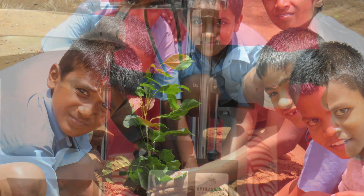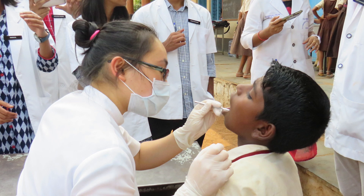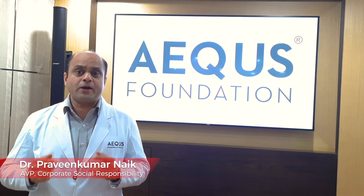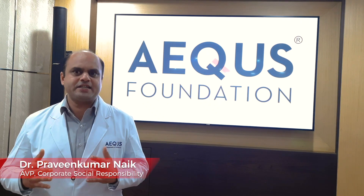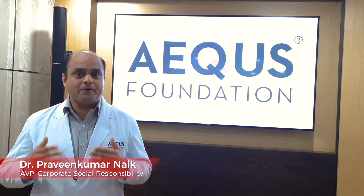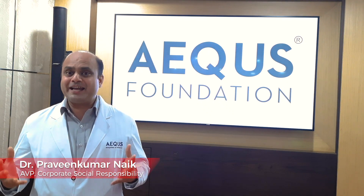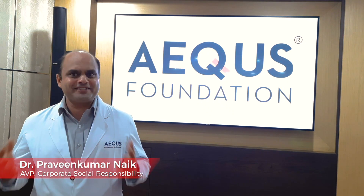Today, we have positively impacted 83 government schools across 69 villages where we run our various programs. The ECOVENT project is the perfect extension of our activities, driven by our commitment to help people gain access to medical support in areas lacking adequate emergency healthcare facilities.